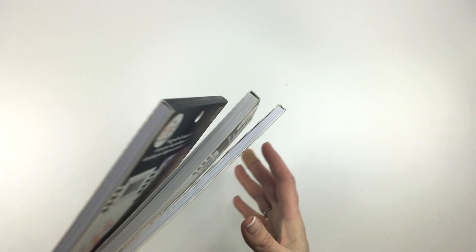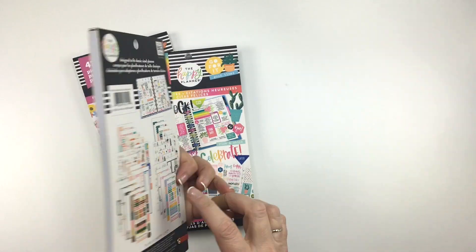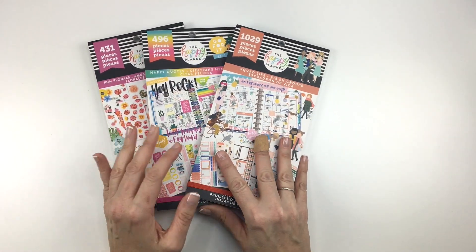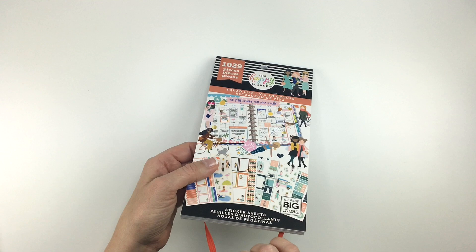Happy Quotes and Fun Florals are available at Joanne and Hobby Lobby, and Squad Life is just available at Hobby Lobby. All three will be available on the happyplanner.com website on March 8th. So let's get to Squad Life first.